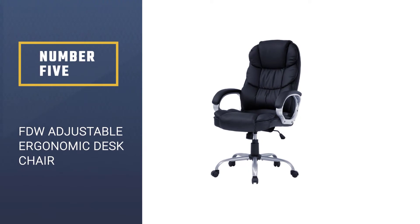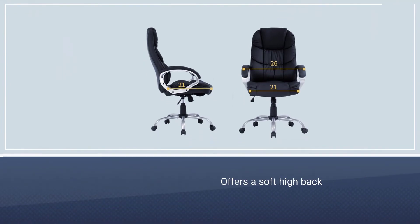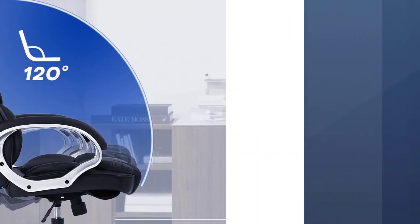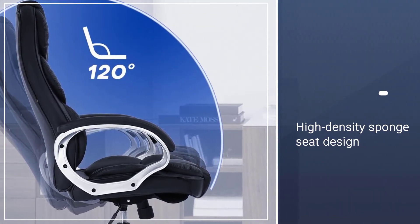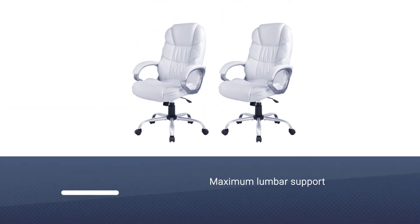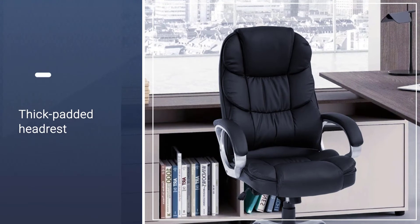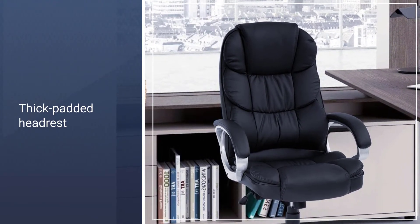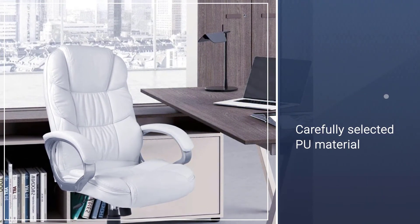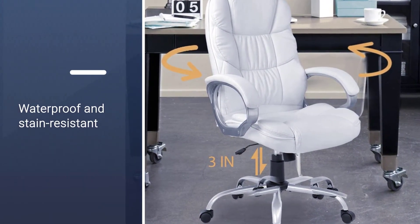Number 5. FDW Adjustable Ergonomic Desk Chair. This ergonomic office chair offers a soft high-back and high-density sponge seat design, providing maximum lumbar support for comfort and convenience. Its thick padded headrest protects your neck and spine. The FDW Executive Chair is upholstered in carefully selected PU material that is waterproof and stain-resistant, adding an upscale look to your office. Yet, while PU leather is very durable, it is not very breathable, so if you don't have AC in your office, you might feel a bit sweaty after sitting in this chair all day.